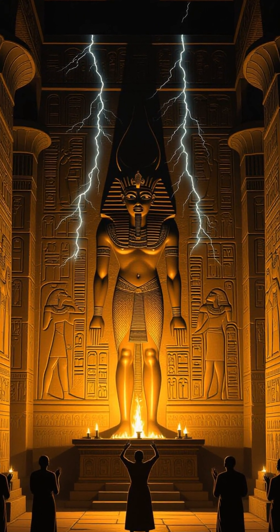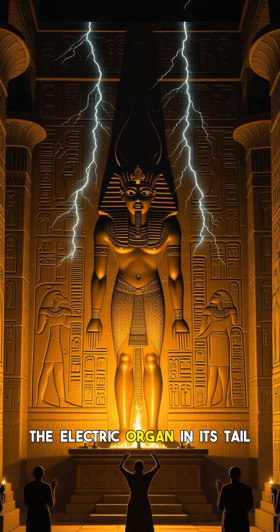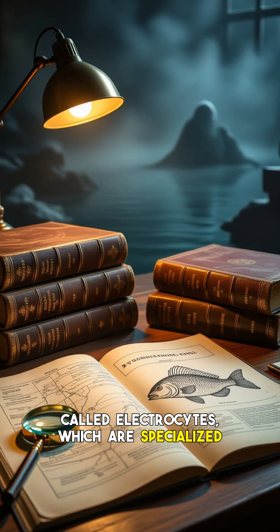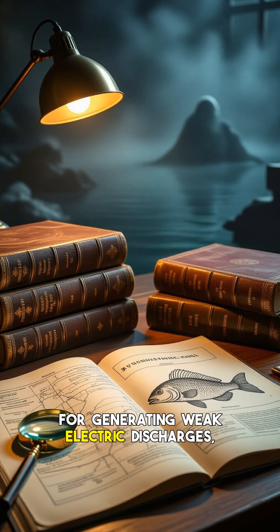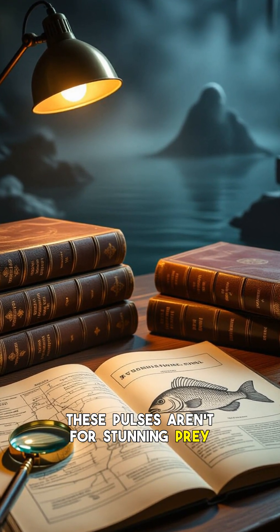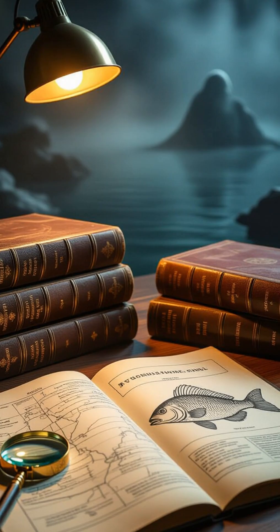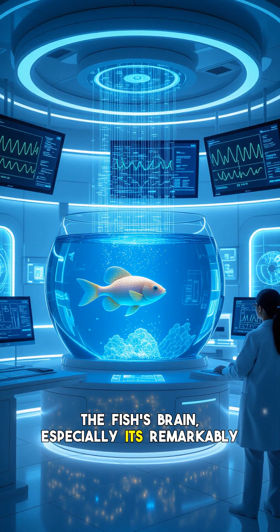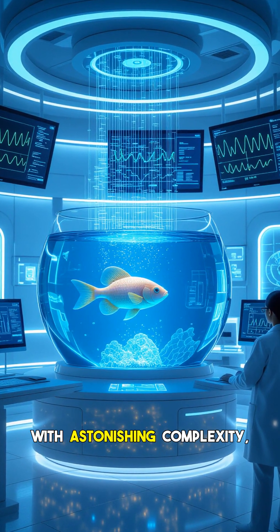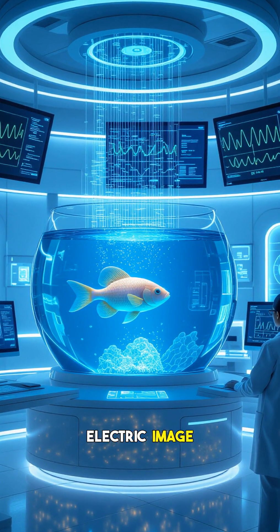All in complete darkness. So, how does this electric marvel work? The electric organ in its tail is made of modified muscle cells called electrocytes, which are specialized for generating weak electric discharges, typically less than 1 volt. These pulses aren't for stunning prey like an electric eel, but rather for electro-location and electro-communication. The fish's brain, especially its remarkably large cerebellum, processes the incoming electrical signals with astonishing complexity, allowing it to build a detailed electric image of its surroundings.